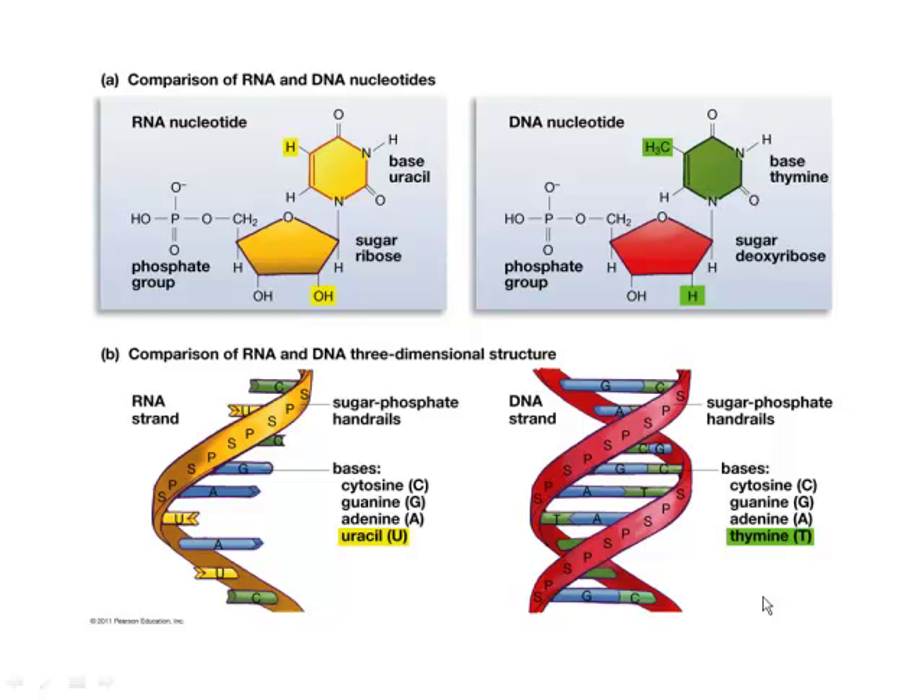Let's pick up where we left off and talk for a few minutes about DNA in particular. A DNA nucleotide consists of a phosphate group, deoxyribose sugar, and a nitrogenous base.